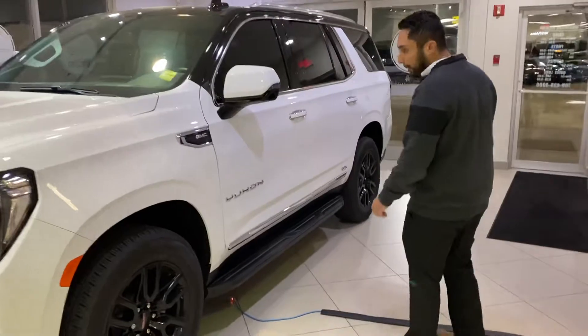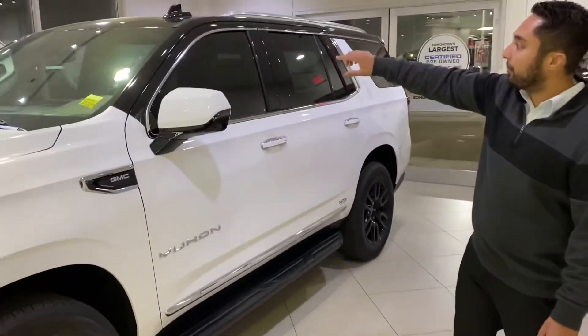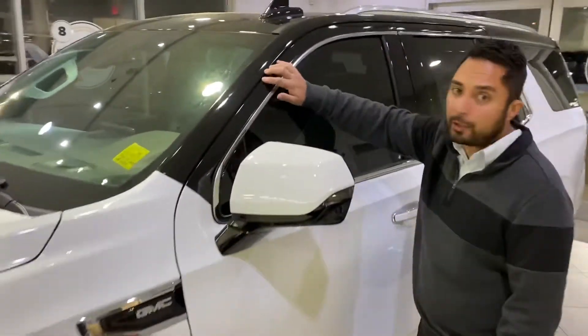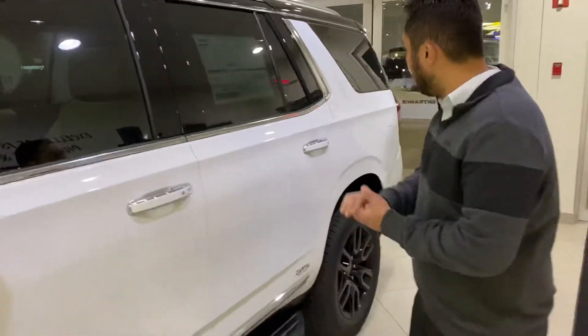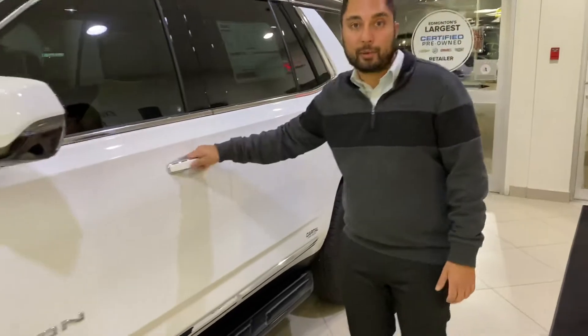Right off the bat you're going to notice it's got beautiful black wheels, black side trims, and the entire roof is black as well. This is a brand new design for 2021 — new on the outside, and the inside has been redesigned as well.